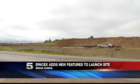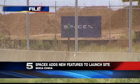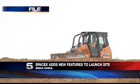New details out of Boca Chica, the SpaceX launch site facility. In October, we reported how workers were repurposing the soil — stabilizing it for future construction. Now they've added some new features. Channel 5's Daisy Martinez is there to show us.